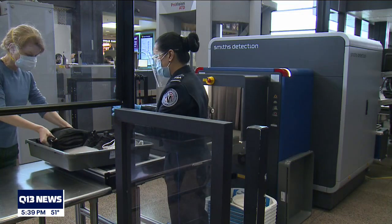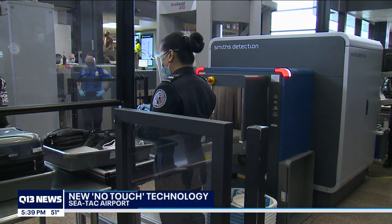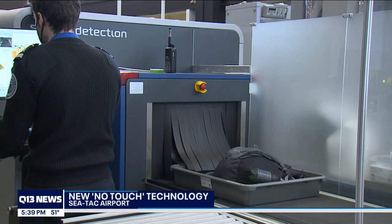Turn to the skies. SeaTac Airport is showing off some of the high-tech ways it's trying to keep flyers safe from COVID-19. Ahead of the spring break travel surge, the TSA has put in place a number of new touchless technologies to allow people to get through security while maintaining safe physical distancing.